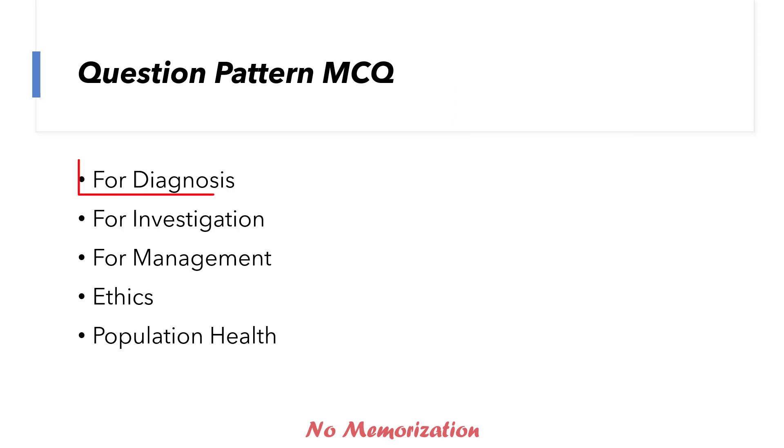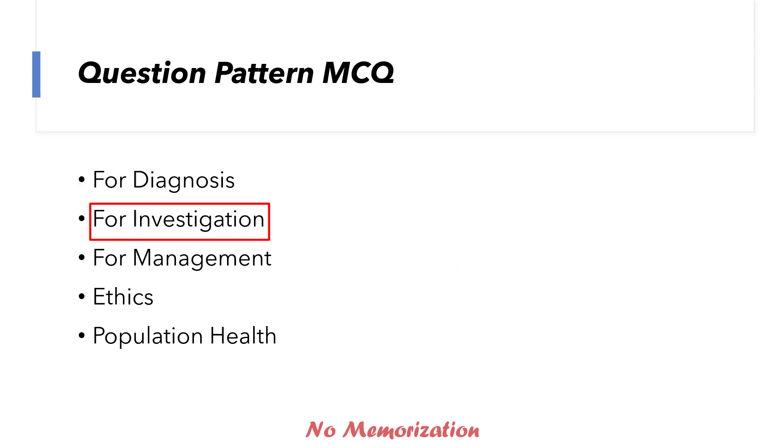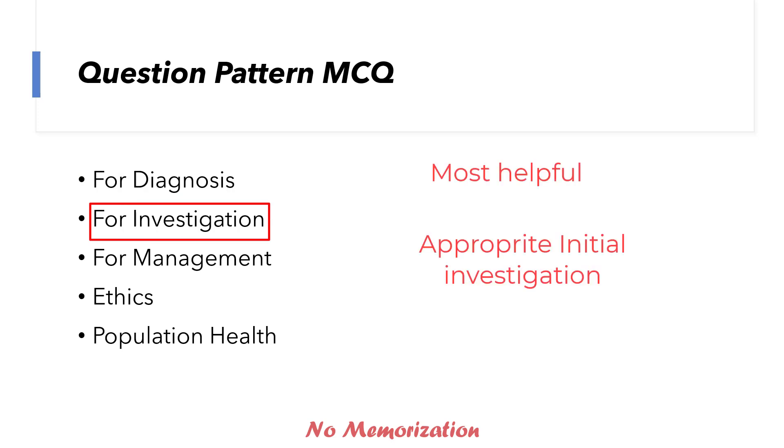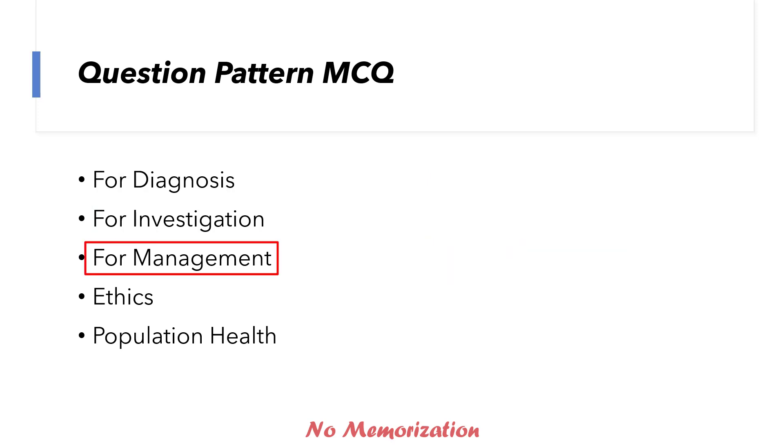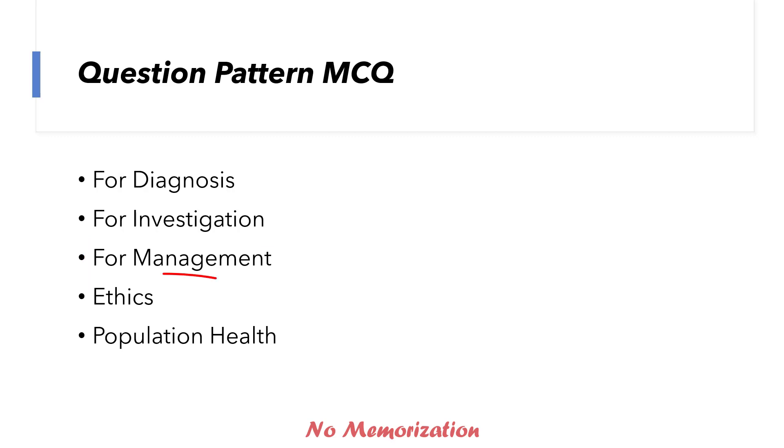For diagnosis, MCC will ask questions like: which of the following is the most likely diagnosis, most appropriate diagnosis, or most likely cause. For investigation: which of the following is most helpful, or most appropriate initial investigation. And for management: which of the following is the most appropriate management or appropriate treatment, best next step — plus questions on ethics and population health, as I mentioned in my experience video.